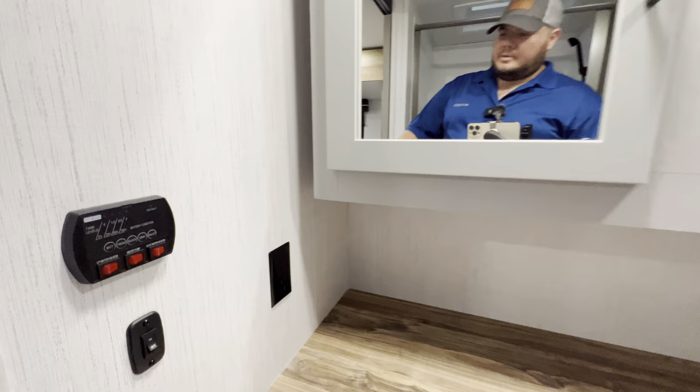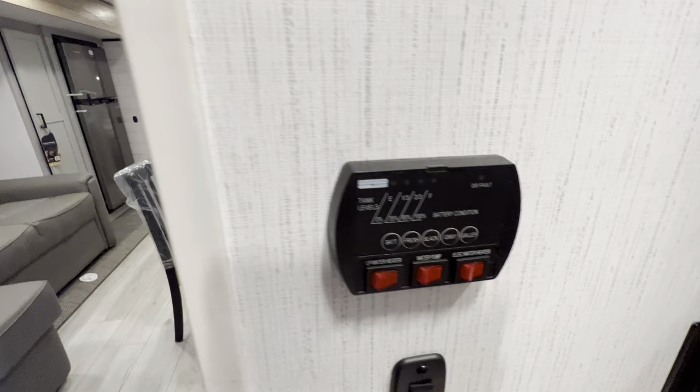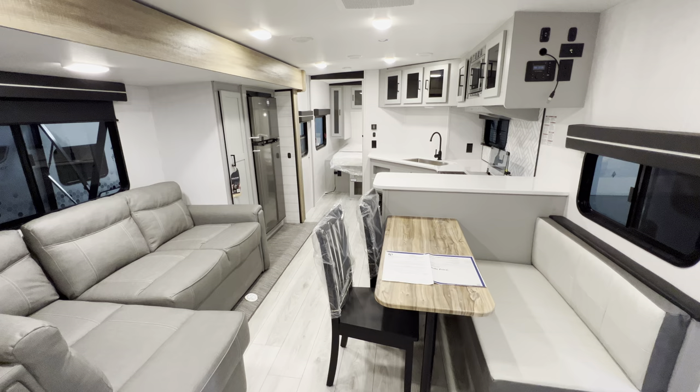This is where you check all your tank levels. You also have your LP water heater, water pump, and electric water heater, along with your battery, fresh tank, black tank, gray tank, and galley - all in one spot. That about wraps up the inside portion of the tour.